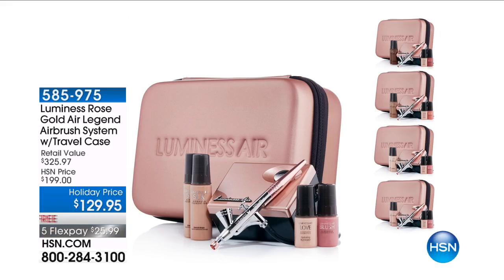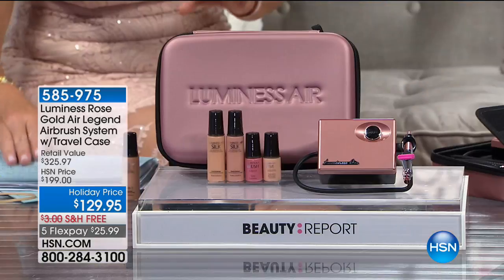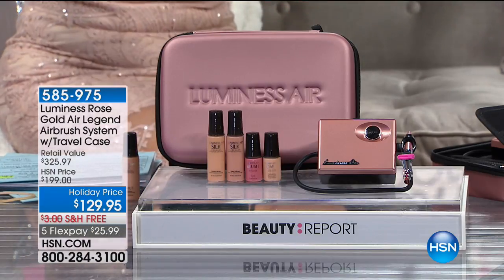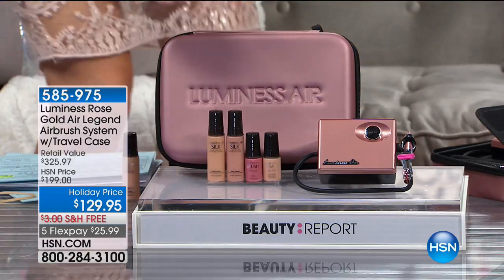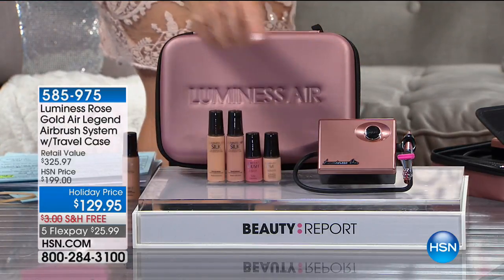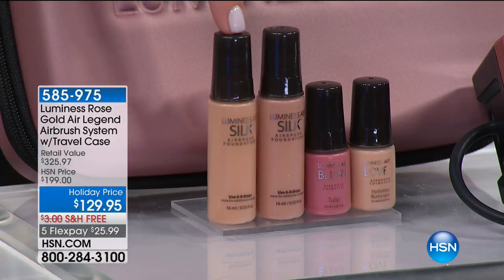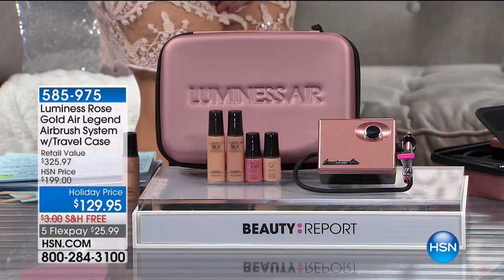This is the Legend Airbrush System — HSN's number one most professional in-home line that Luminous sells. You're going to receive two foundations, a blush, and the carrying case. The Luminous Rose Gold carrying case. Two foundations, each $30 a piece — that's $60. There's your blush and highlighter. Shades available: fair, medium, warm, tan, and deep.